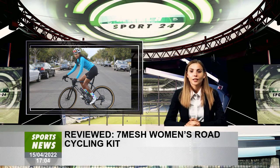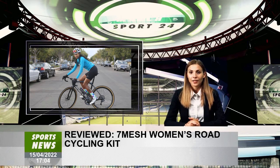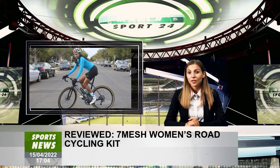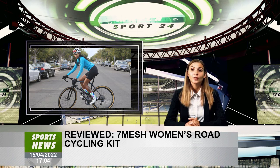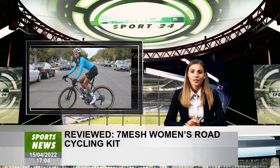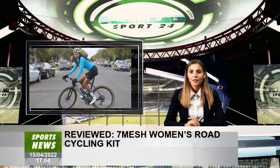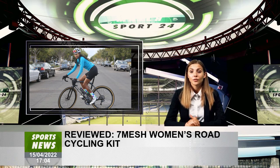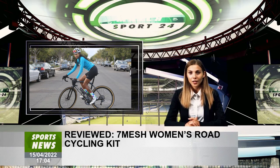Even though I don't love the 7MESH bibs, they've got some good things going for them, and it may simply be a personal issue with fit. I do love the Synergy jersey — it blocks the wind exactly as it claims and is a unique piece. The Synergy jersey is a true standout piece, and I recommend taking a look through 7MESH's full line, which includes trail and mountain gear.